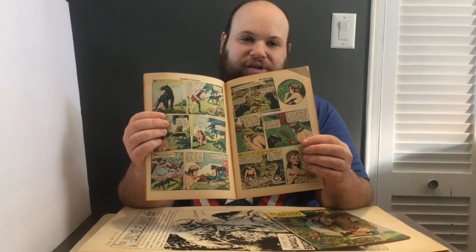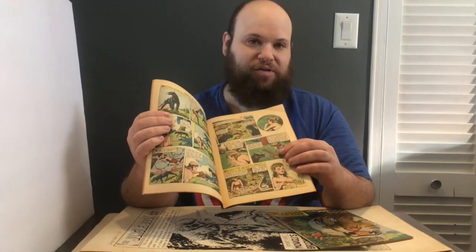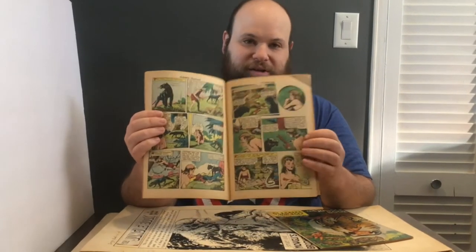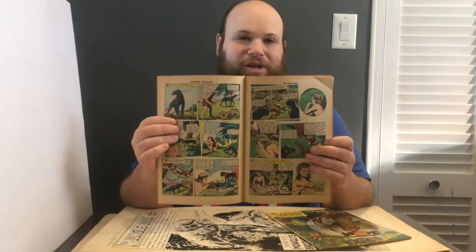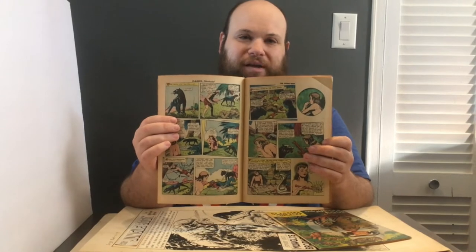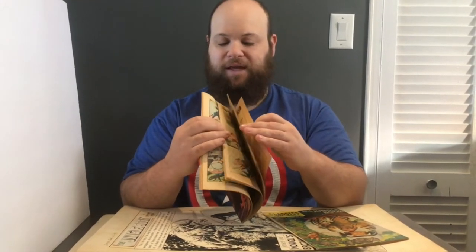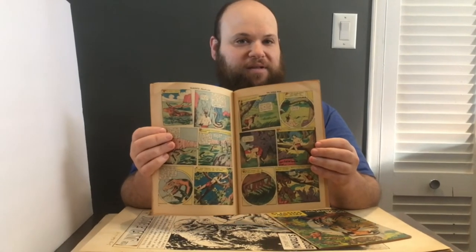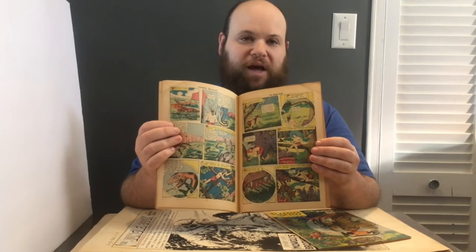Classics Illustrated had a very illustrated style — very stiff, descriptive. Yes, the story is there, but here you can see Mowgli almost looks like he's Caucasian. The animals don't really look ferocious or terrifying. It's just very matter-of-fact. And even though this was made in the early 1950s, it's not very exciting, and it was reprinted several times.